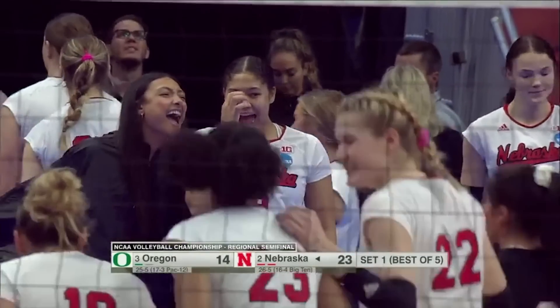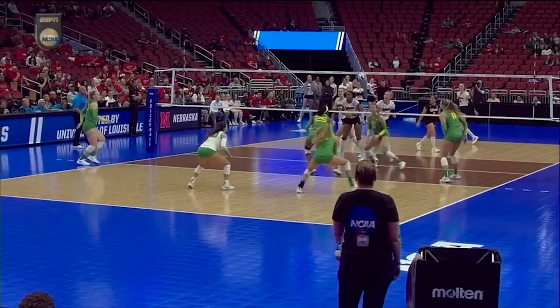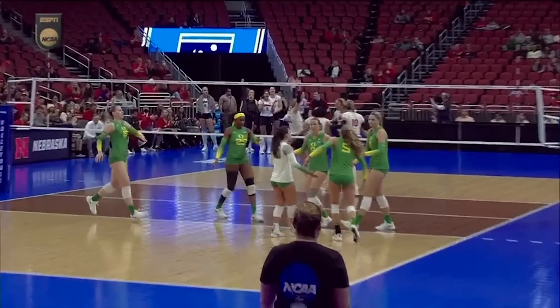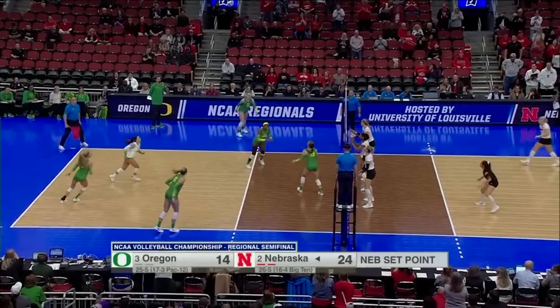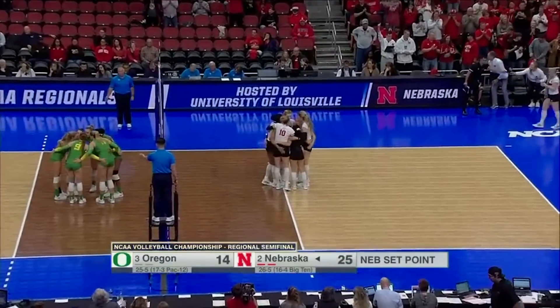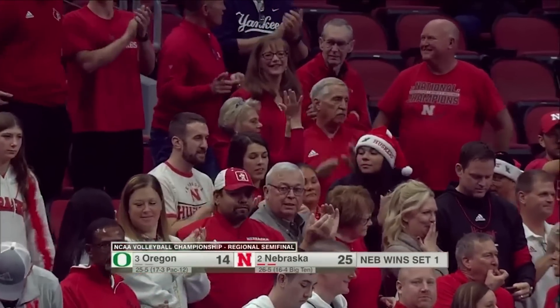Timeout, Oregon. It's a great jump float. It's barely above the tape. As soon as it crosses the tape, it just dies and drops right in front of Brooklyn. Excellent throughout a career — came into this match with 126 career aces. And an attack error for Oregon. Nebraska takes set one with ease, 25-14.